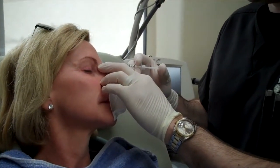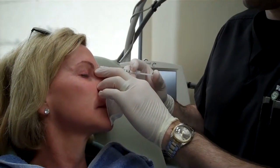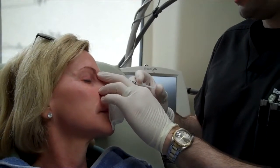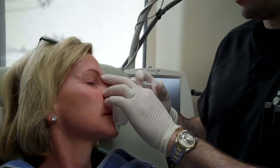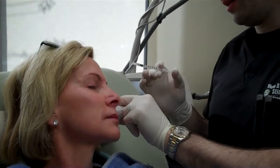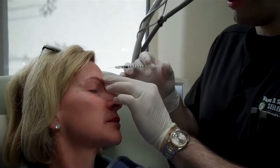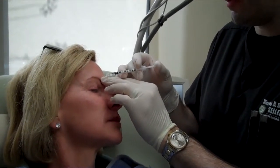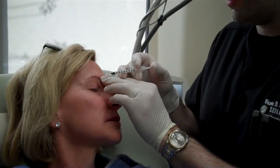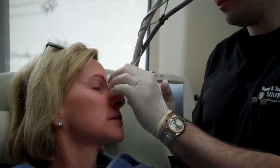The other thing about Botox is that, in my opinion, most people that do Botox put way too much in people, and I tend to be really conservative with it. So I'm putting about half as much in her as what would be recommended. Instead of putting 20 to 25 units between her eyes, I'm only putting 10. This is the dose that we've done for a long time on her and she's always been really pleased with it.